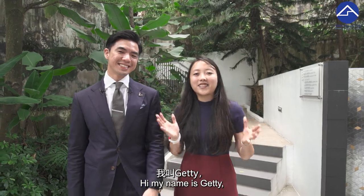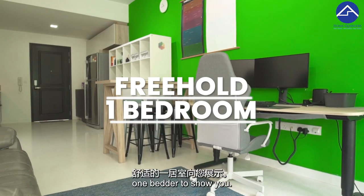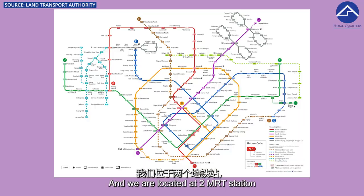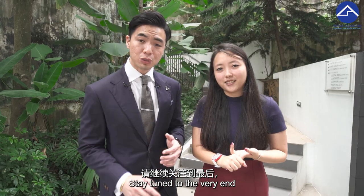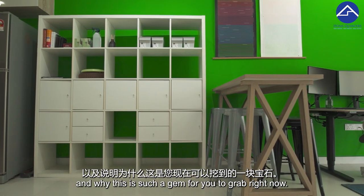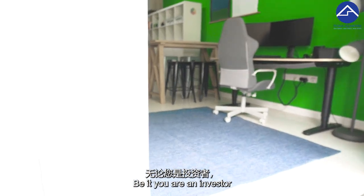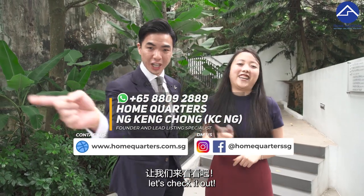Hi, Ryan KC from Home Quarters. Hi, my name is Getty. Right now where we are is actually at E-Mason. We have a beautiful freehold one-bedder to show you. We are located at 2 MRT stations — your Serangoon MRT station and your Woodleigh MRT station. Stay tuned till the very end — we'll check out the pricing in this region and why this is such a gem to grab right now, be it you are an investor or buying it for own stay. So without further ado, let's check it out.